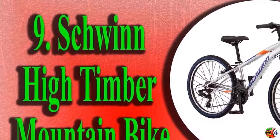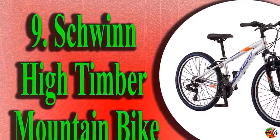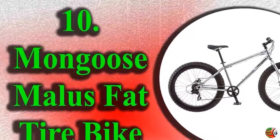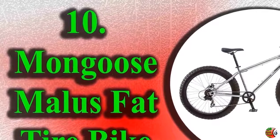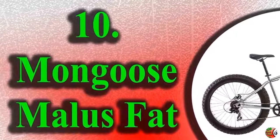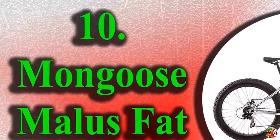1. Mongoose Stolemite Fat Tire Men's Mountain Bike, 17-inch slash medium high tensile steel frame, 7-speed, 26-inch wheels. 2. Huffy Hardtail Mountain Trail Bike, 24-inch, 26-inch.